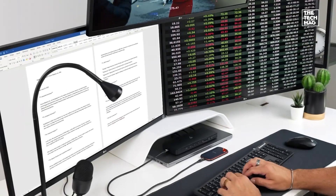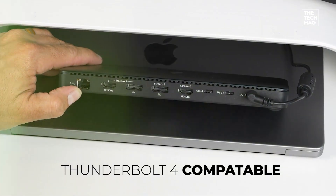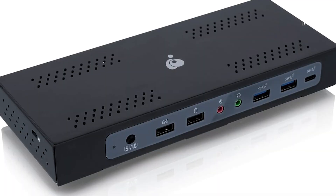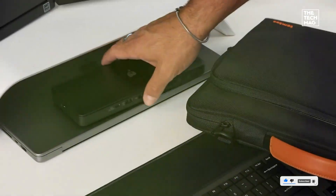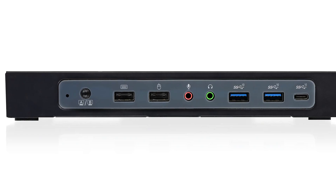The IOGEAR Dock Pro Duo is a solid choice for professionals, featuring USB-C connectivity with multiple ports for peripherals. Its TAA compliance ensures enterprise-grade reliability, while fast data transfer speeds and stable connections make it ideal for office setups. Check the description below for the best deals on this professional docking station.